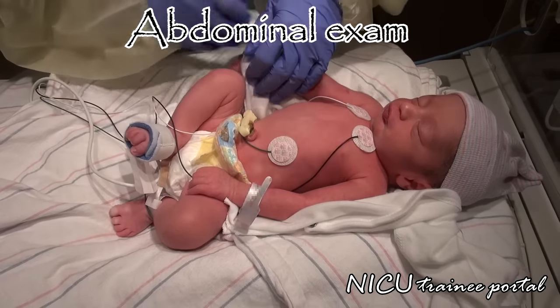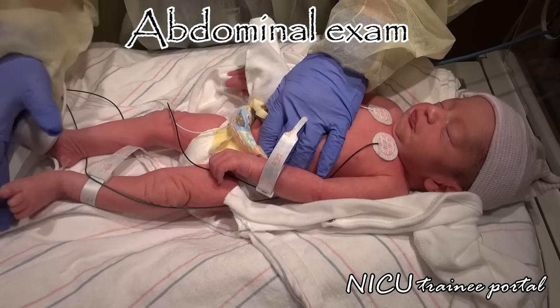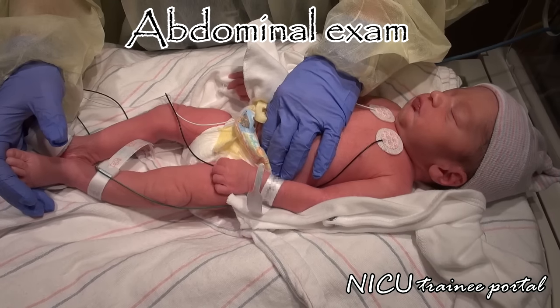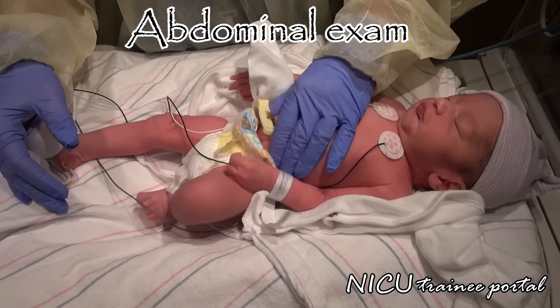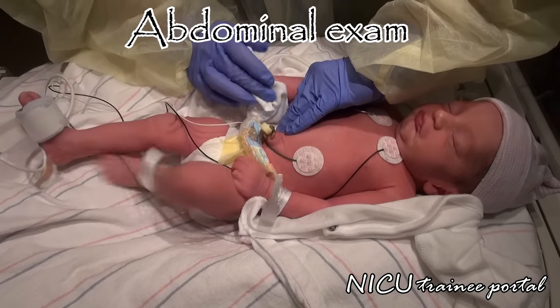Examine the abdomen, assessing for distension, bowel loops, or visible peristalsis, any tenderness or guarding, organomegaly, masses, and bowel sounds. Make sure the anus is patent. In addition, don't forget to assess for inguinal hernias and make sure they are reducible and not strangulated.